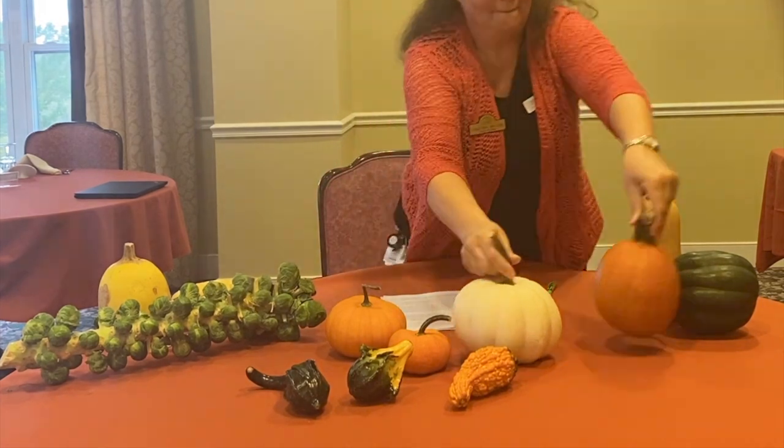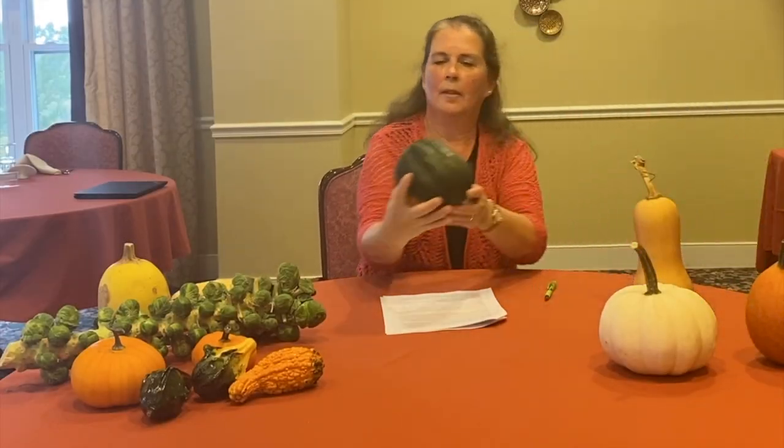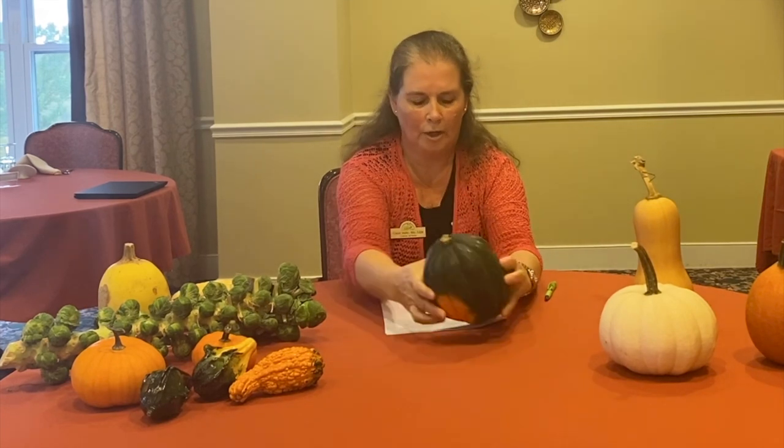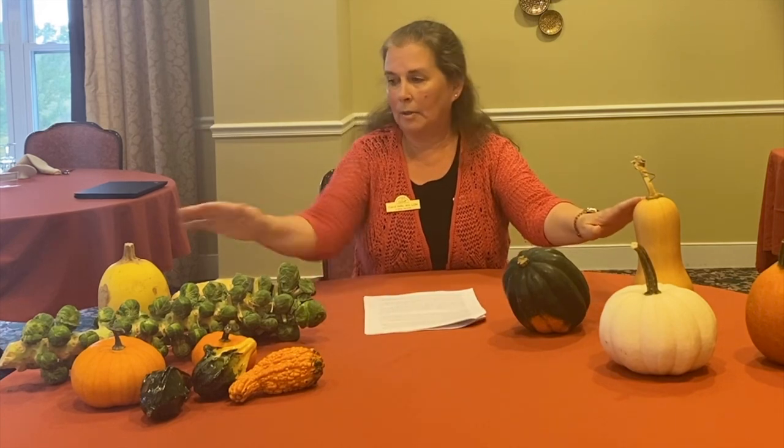Now we're going to talk about some of the edible squashes. This first squash is an acorn squash — if you look at it, it resembles a very large acorn. It's mostly dark green with little splotches of orange and yellow. Acorn squash is very nutrient-dense with high levels of folate, calcium, magnesium, and potassium. One cup of cooked acorn squash has more potassium than two bananas, so a cup of squash is like eating two bananas a day. It's also very high in fiber.